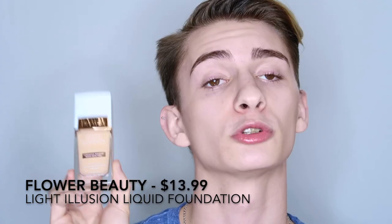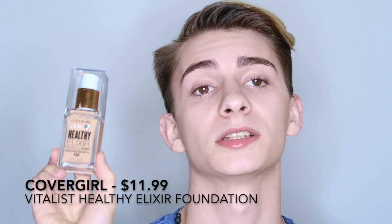The next foundation is the Flower Beauty Light Illusion Foundation. If you're someone who loves a glowy finish or has more mature skin, this is the foundation I would recommend. This gives you that 'your skin but better' look. It has medium coverage but it is buildable up to full coverage. I find that using smaller amounts works well because the luminosity of this foundation helps cover everything up. It also has SPF 18.